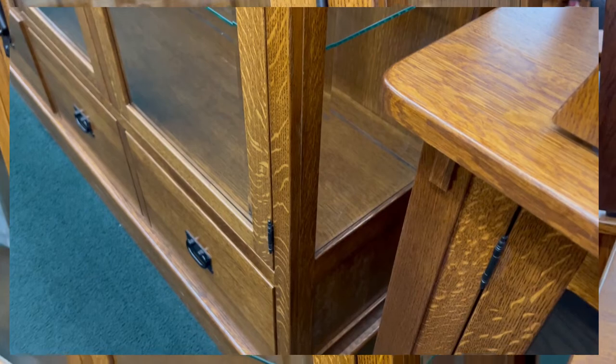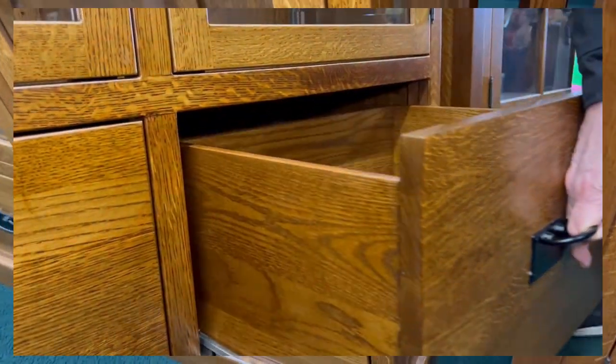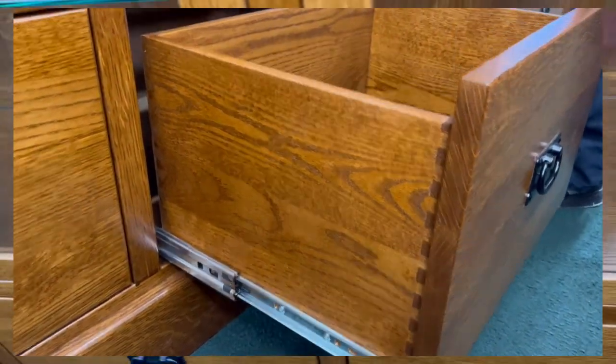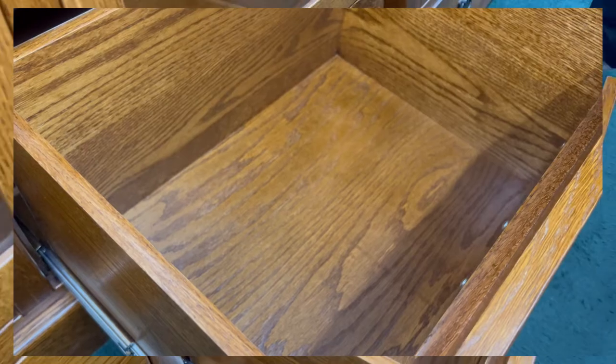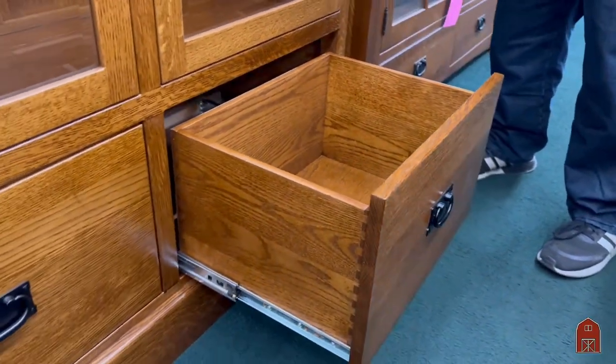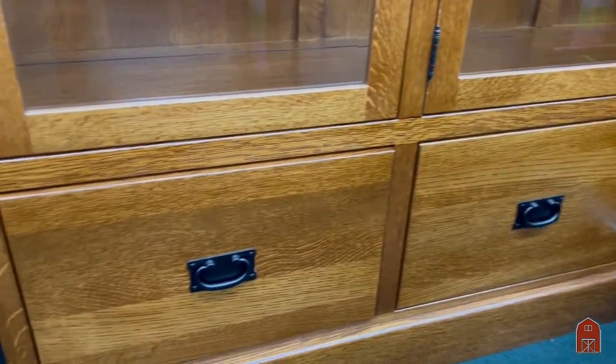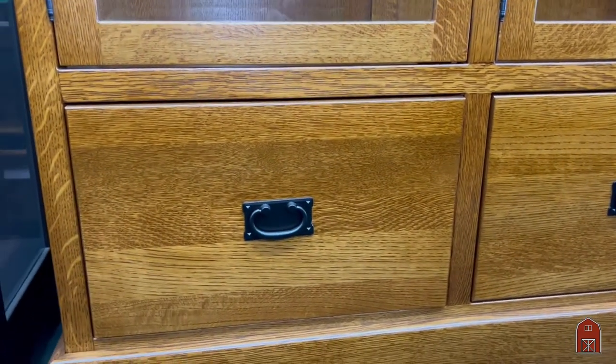The storage drawers are nice and deep so you can place mats, tablecloths — ball bearing runners, English dovetail drawer joints — just a masterful piece of craftsmanship in quarter sawn wide oak.